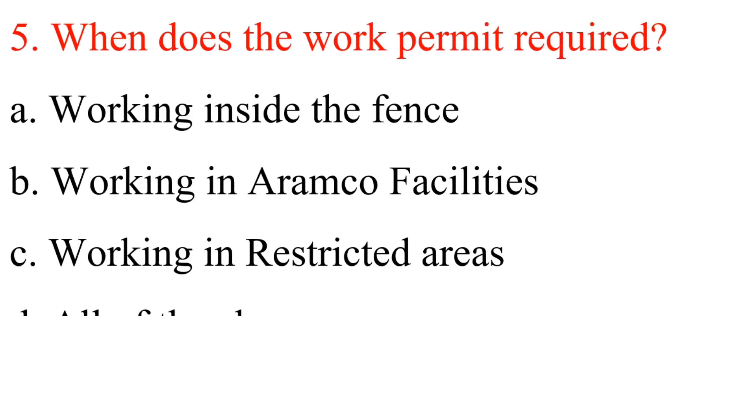Question 5: When is a work permit required? A. Working inside the fence. B. Working in Aramco facilities. C. Working in restricted areas. D. All of the above. Answer is D: All of the above.